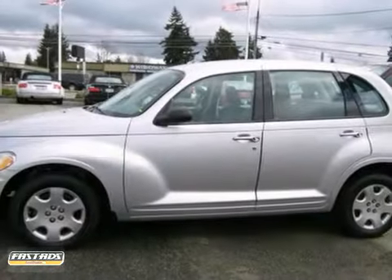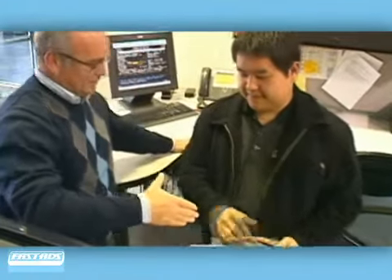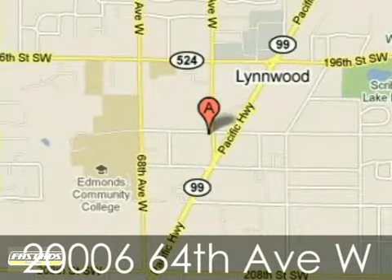Come on in today and take it for a test drive. At Harris Ford Lincoln Isuzu, we work hard to please our customers and offer amazing service. We're conveniently located at 20-006 64th Avenue West in Linwood, Washington.